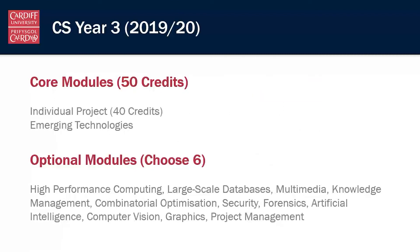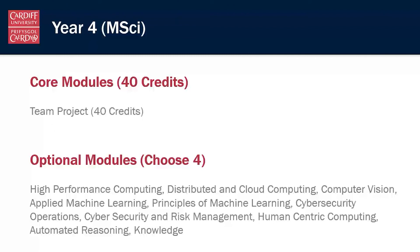In year three, this is where you really get to specialize your degree based on your interests. There are only 50 credits out of a total of 120 that are core — your individual project and the emerging technologies module — and then you can choose a whole range of options depending on what you're interested in. If you're on the security and forensics specialism, you must take the security and forensics modules. For MSci students, pay attention because some options will be similar in year four, and we don't allow students to repeat similar options between years three and four — so by the end you'll have a real breadth of computer science knowledge.